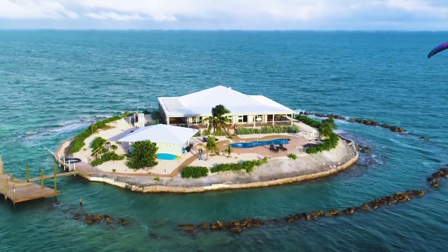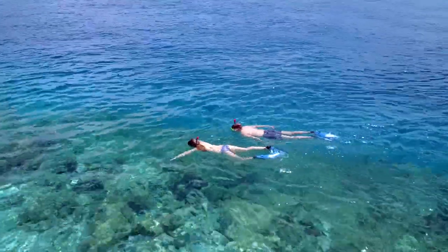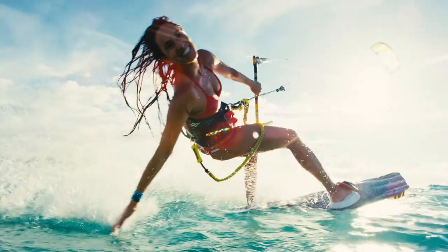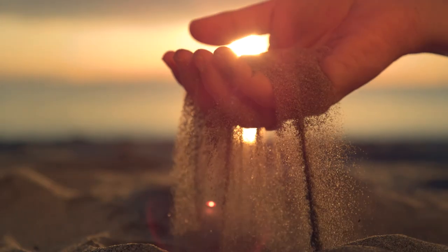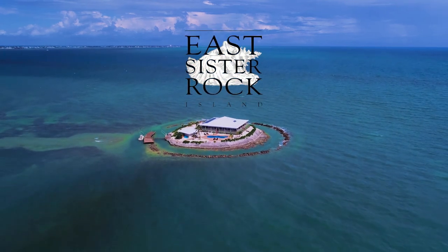Buy this exclusive private island as your year-round getaway, and join the ranks of Branson, Depp, and DiCaprio. Or purchase a fractional ownership, and enjoy paradise for one or two months a year. The choice is yours, but it won't be for long. East Sister Rock Island is truly a one-of-a-kind opportunity. Don't let it slip through your fingers. Seize the day, or this paradise you've found may soon become paradise lost.